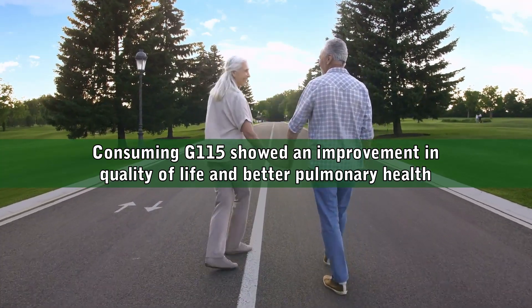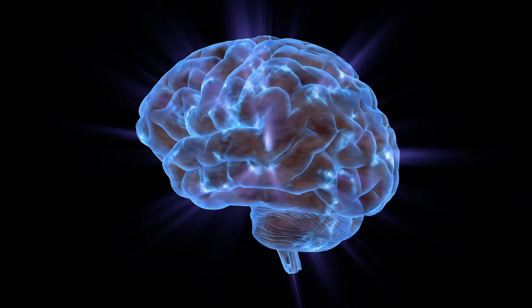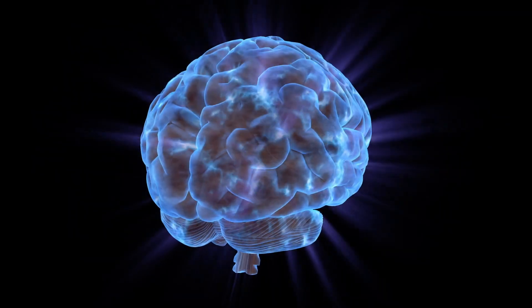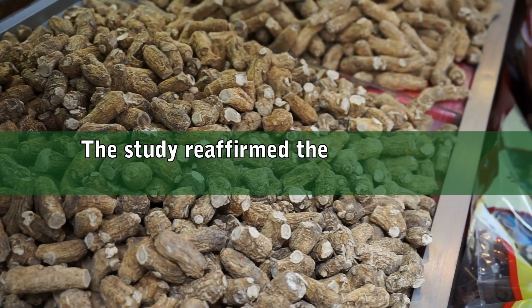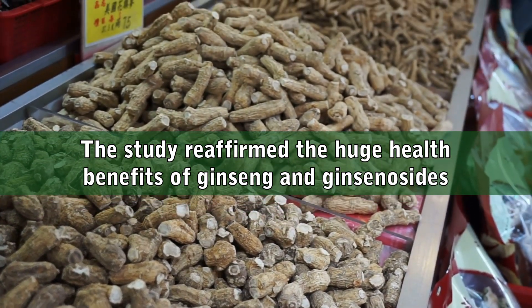Another benefit of G115 that researchers found is cognitive support. Study authors evaluated related clinical studies carried out in the last 40 years, and found that G115 had significant effects on enhancing working memory, boosting cerebrovascular activity, and improving blood circulation. The study reaffirmed the huge health benefits of ginseng and ginsenosides.